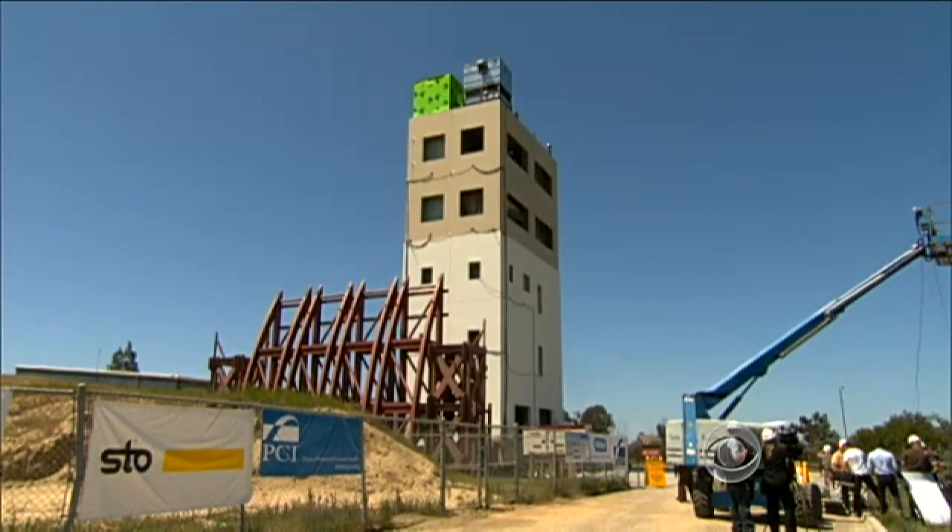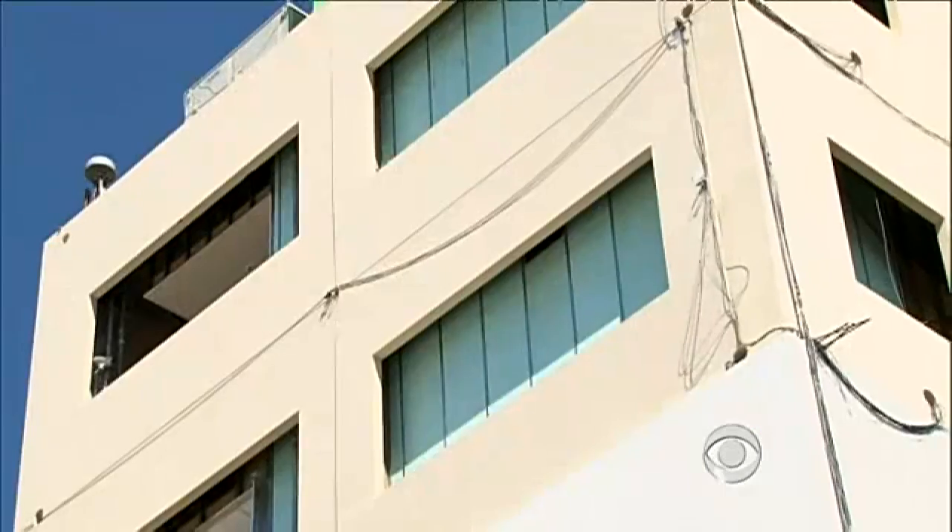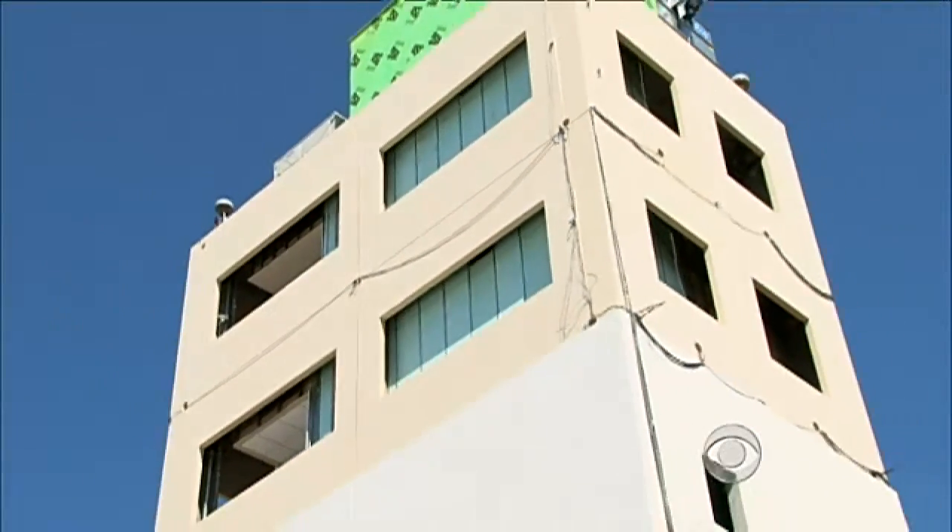It was an unprecedented test of so-called base isolators. Jose Restrepo, an engineer at the University of California, San Diego, explained: the ground is moving a lot, and the building is staying put — it's like it's been hanged from the air while the earthquake moves.